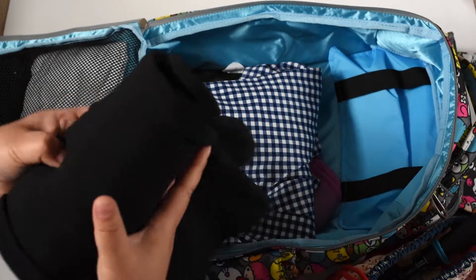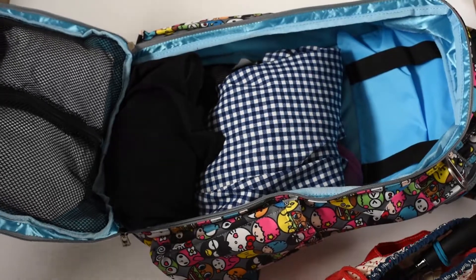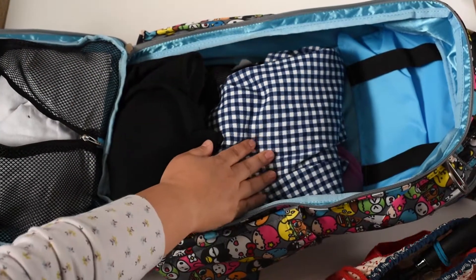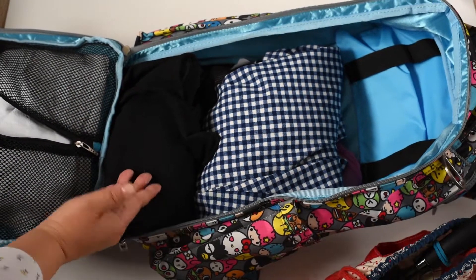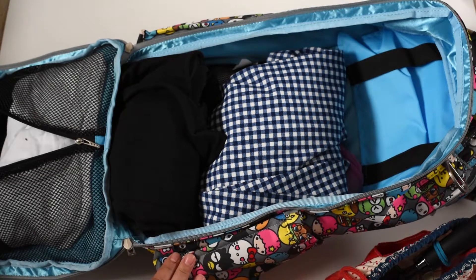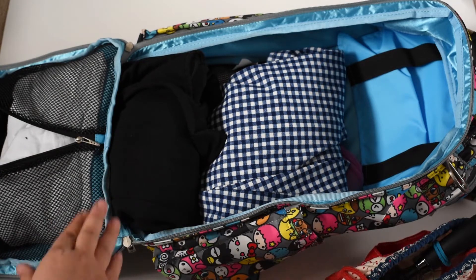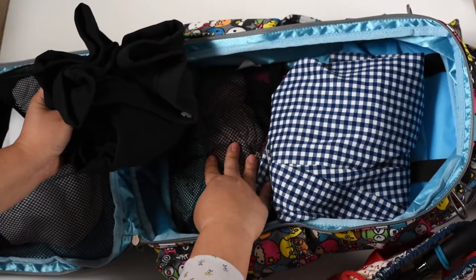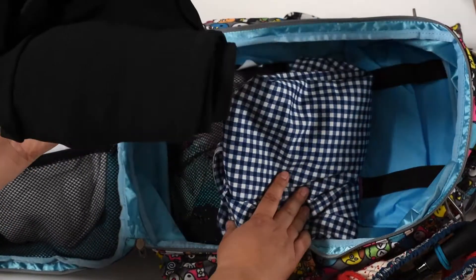I've obviously done a terrible job with packing this as usual, but bear with me. In the mesh pocket I have a cardigan and my black leggings. But now I'm realizing this is not actually a full outfit — what am I going to wear on top of those pants? I just have a cardigan, no shirt. I need to repack. My plan was three outfits, but the pink lady already told me I need to put everything in organized be-quicks. I don't know how these can fit in be-quicks because they're so thick.